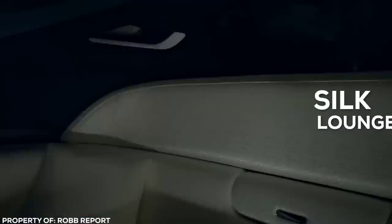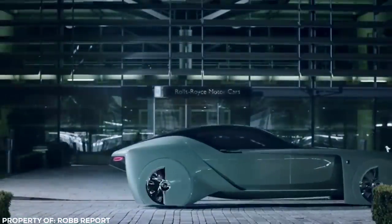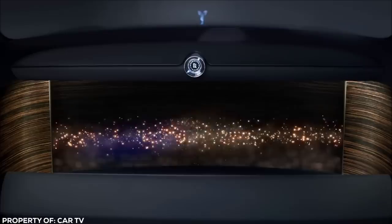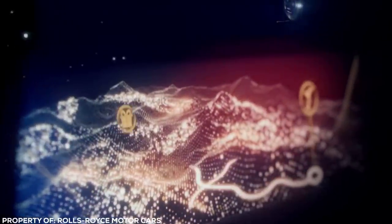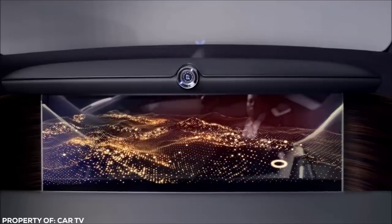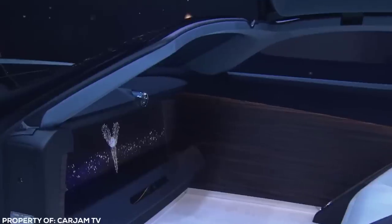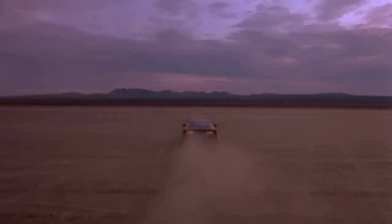On the inside, grandeur and prestige are communicated via a silk lounge, real wood grain highlights, and hand-woven woolen carpets. It offers autonomous driving, having an AI brain shared with BMW. Virtual chauffeur Eleanor forms the nucleus of the journey and is a true virtual assistant, even informing a destination venue that you are running late due to traffic. This is what they had in mind when they designed the Talking Car Kit for TV's Knight Rider, but the execution wasn't nearly on point.